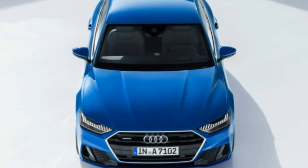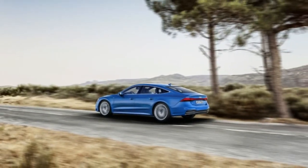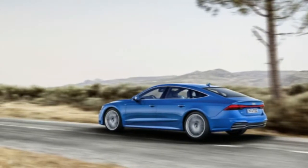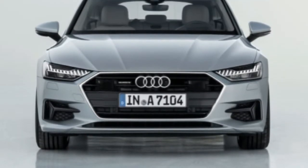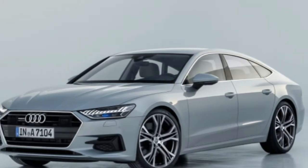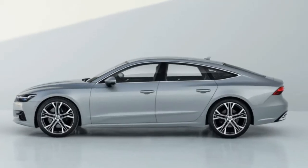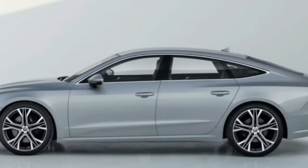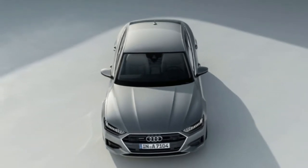Moving around the side, the trademark fastback hatch profile remains. The flanks look a bit more taut and athletic, in part thanks to the creases that now only show up over the wheel arches, exaggerating the width of the car at those points. The glass area is larger now, especially at the trailing end. The rear quarter window has been made much larger with a shallower kink, and the greenhouse doesn't appear to taper as much toward the back, leaving less of a distinct shoulder than on the previous model.